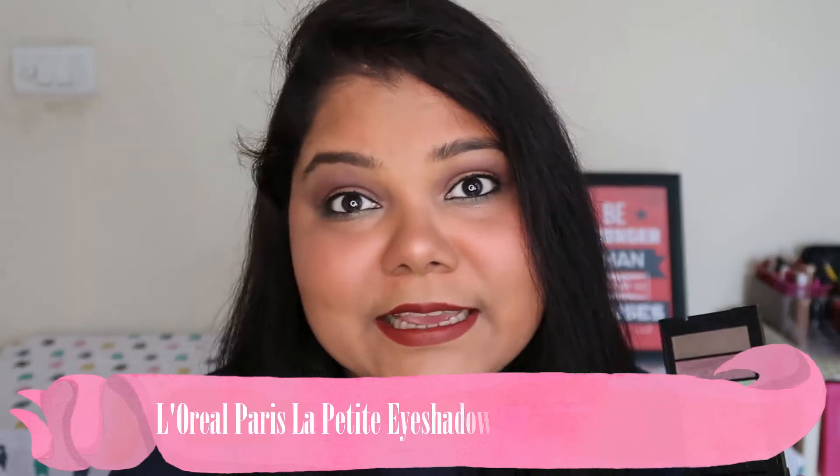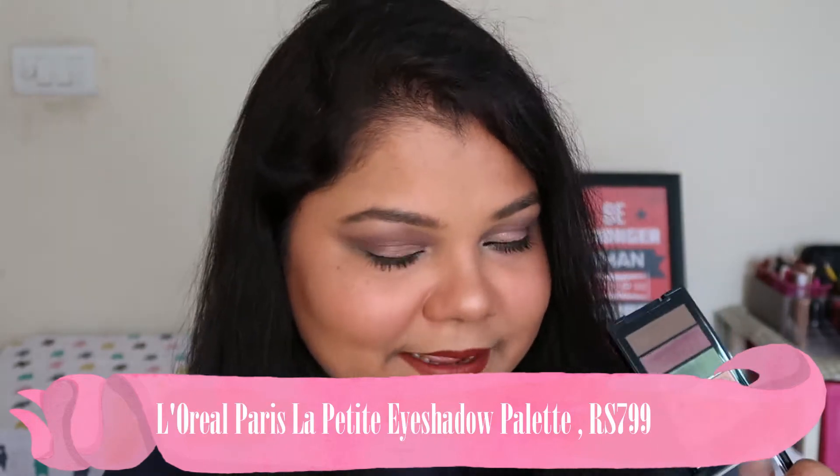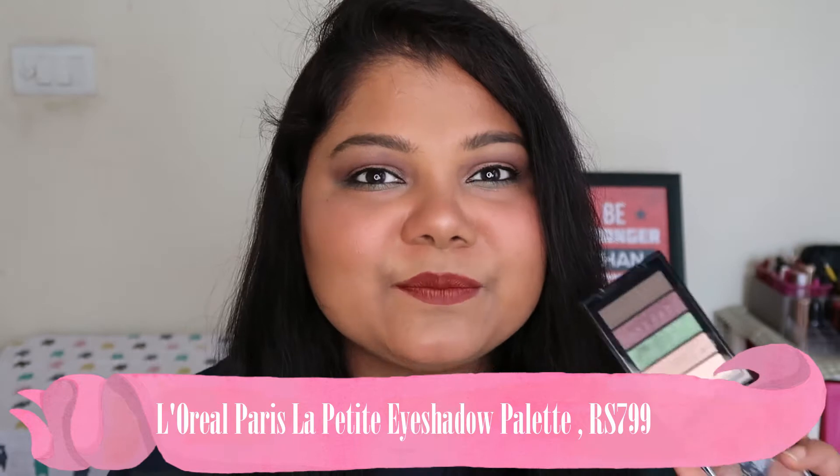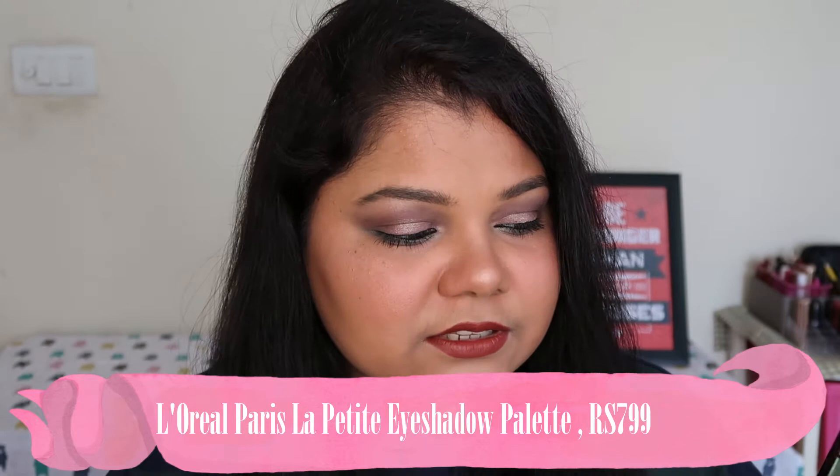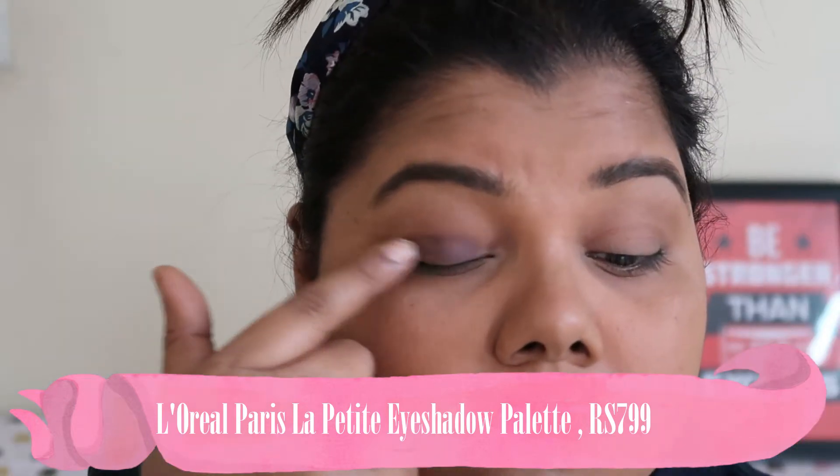To start this video we'll begin with the eye products, because I have only two eye products. The first one is the L'Oreal Le Petit Palette. If you saw my last haul, you know how excited I was about this palette. Practically speaking, this is a total disappointment — I didn't like it.